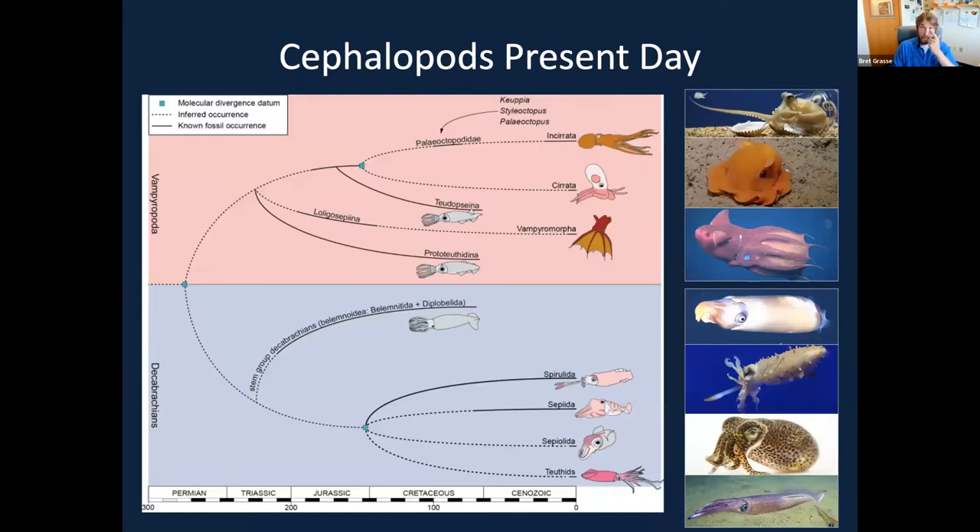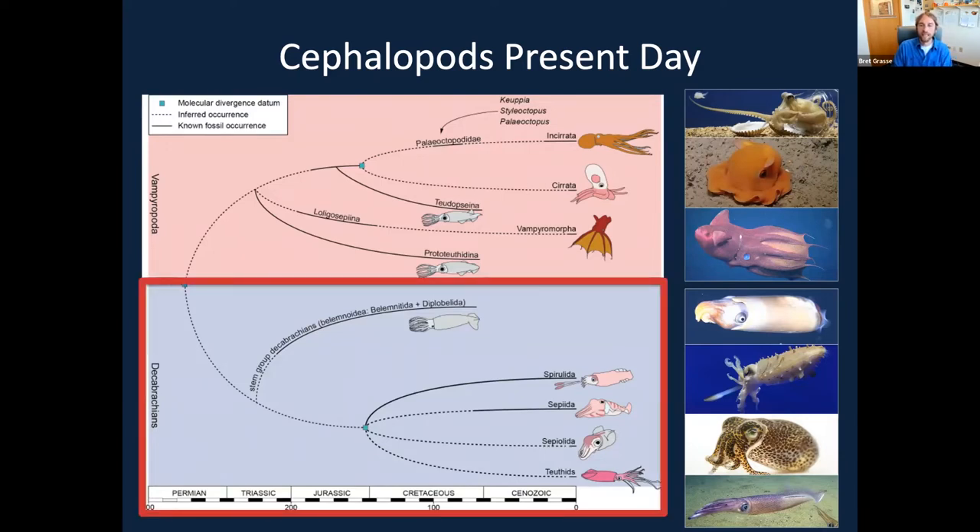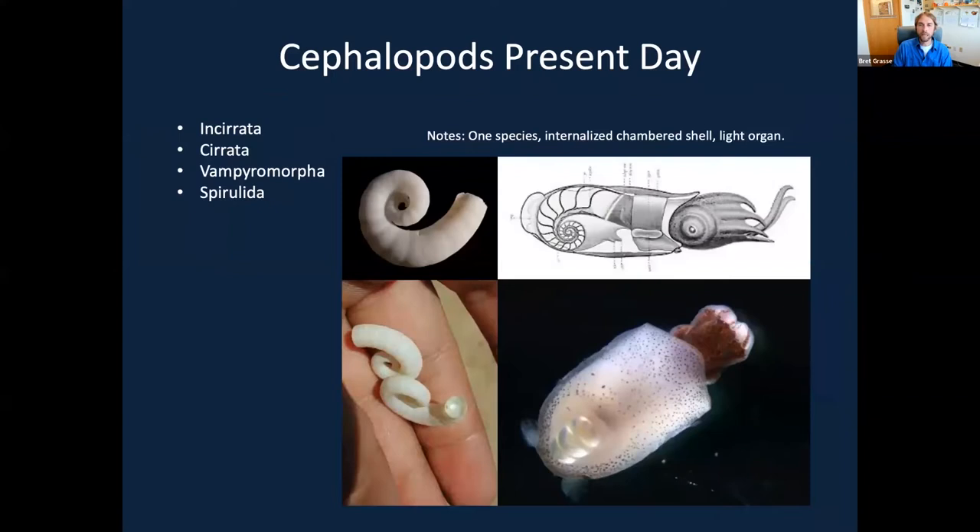Now we move on to the divisions of our Decabranchia — our ten-appendage cephalopods. Decabranchia have eight arms and two specialized feeding tentacles. The ram horn squid is probably one of the least-known divisions of the Decabranchia. They actually still have a shell — a coiled shell — just internalized. It's similar to what the nautilus has going on with its external chambered shell, just internalized for this rare ram horn squid, usually found in deeper waters and very rarely ever seen.